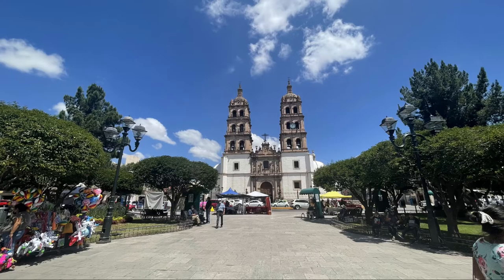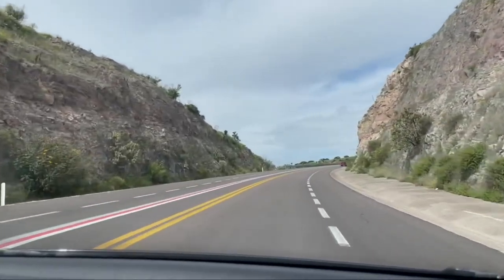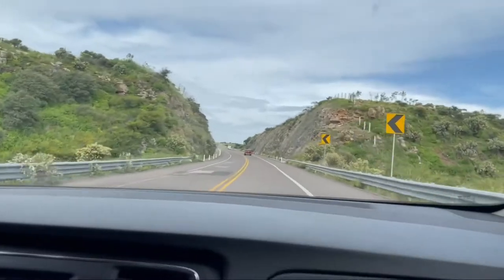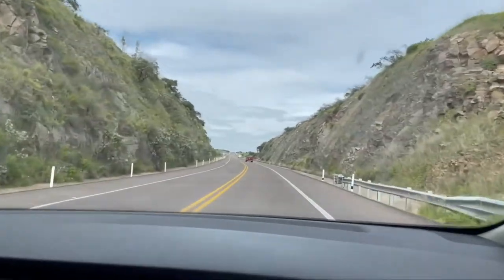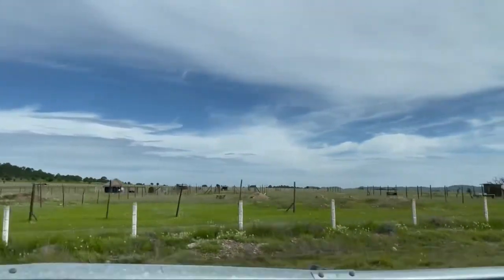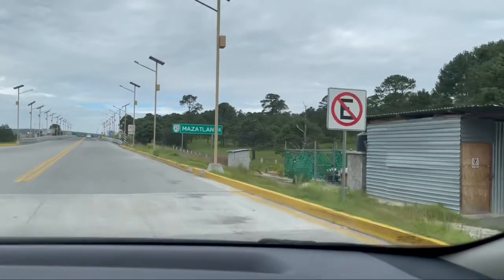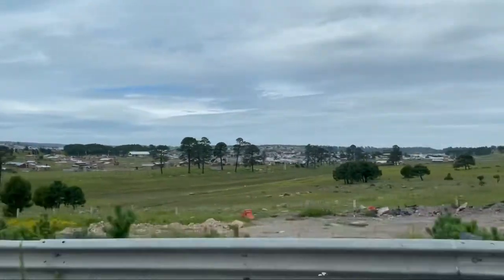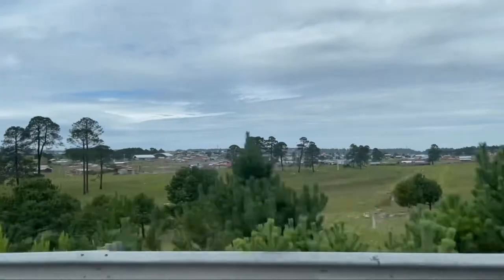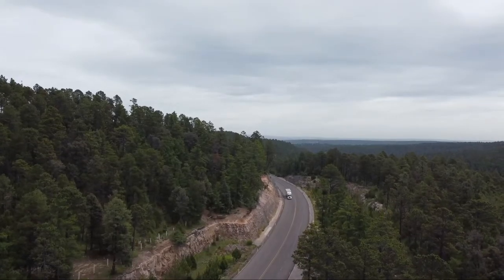Welcome to Mondo Adventures. I'm Reina and I'll be your guide. On this episode we're in Mexico and we'll be traveling from Durango to Mazatlán. We head out on highway 40 from Durango on a three-hour drive through the western Sierra Madre. This highway is famous for its 115 bridges and 61 tunnels, and is considered one of Mexico's greatest engineering feats.